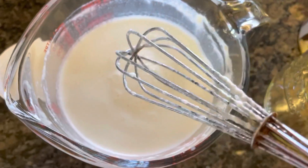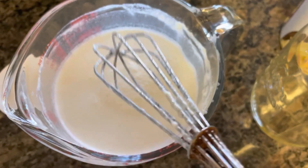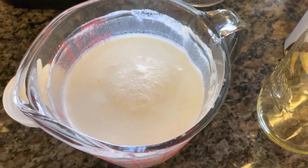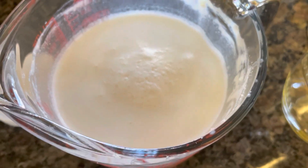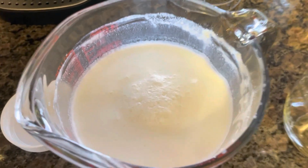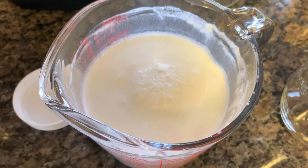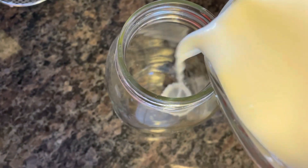I'm going to put this into my mason jar, put the lid on, shake it up really well, and then refrigerate it. I'm going to give it a taste. I have a feeling I will probably like it just fine. The real test will be whether my son likes it. I think when I give him some milk today, I'll just give him this and see if he notices a difference — knowing him, he probably will. I'll let you all know what his opinion was.